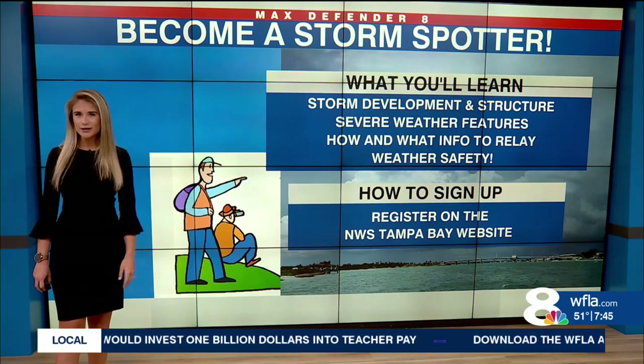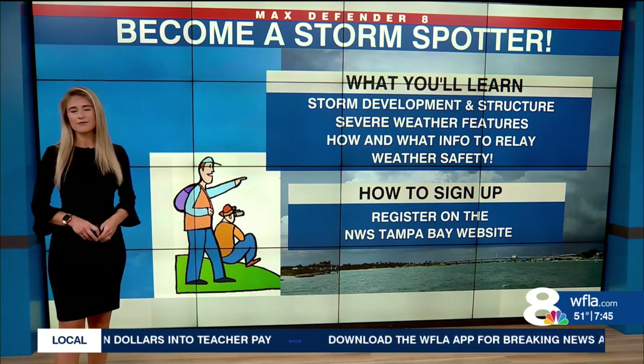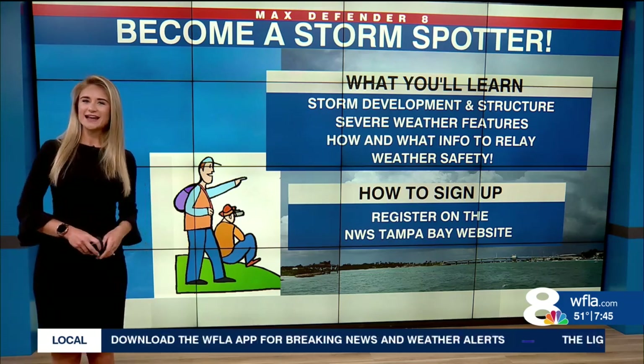There is a link to register right now on our WFLA website. You can head there and sign up for the class tonight.